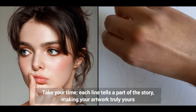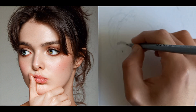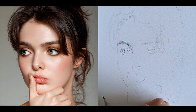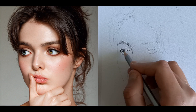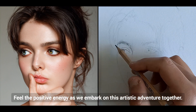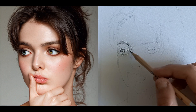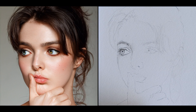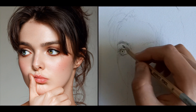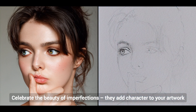Take your time — each line tells a part of the story, making your artwork truly yours. Feel the positive energy as we embark on this artistic adventure together. Celebrate the beauty of imperfections; they add character to your artwork.